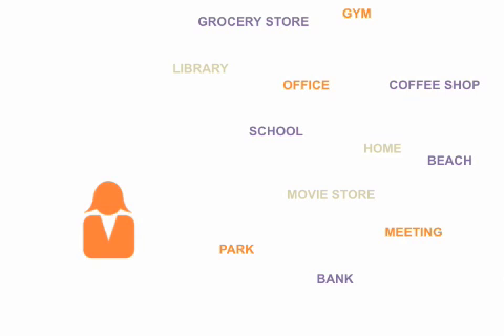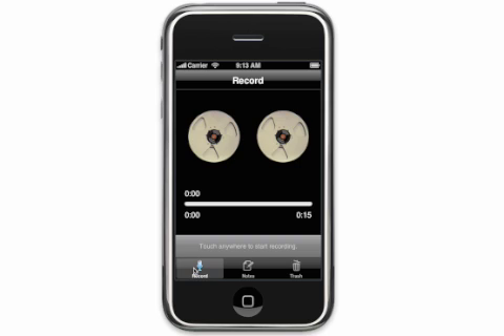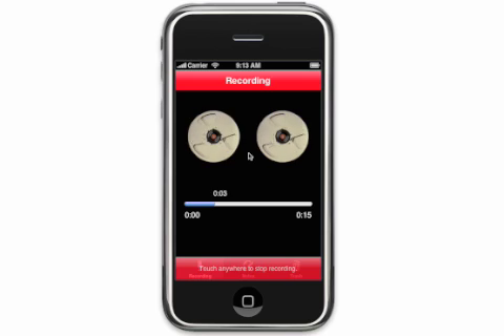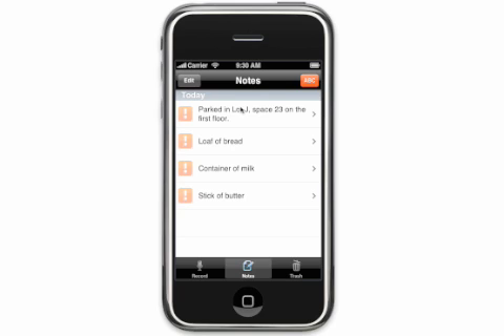Here's how it works. Create a voice note by tapping on the microphone icon in the toolbar. Then tap anywhere on the record screen and just say what you'd like to add to your notepad — for example, 'Parked in lot J, space 23 on the first floor.' Tap the screen again to finish recording. That note will get transcribed to text and added to your notepad.